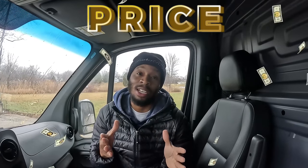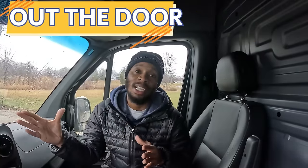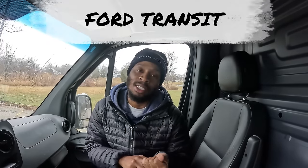The first thing a lot of people want to know about the Mercedes Sprinter Van is the price. For this particular van, I paid $62,000 — that's out the door, taxes, title, and registration. Now, why did I go with the Mercedes Sprinter Van versus the Ram ProMaster or the Ford Transit?